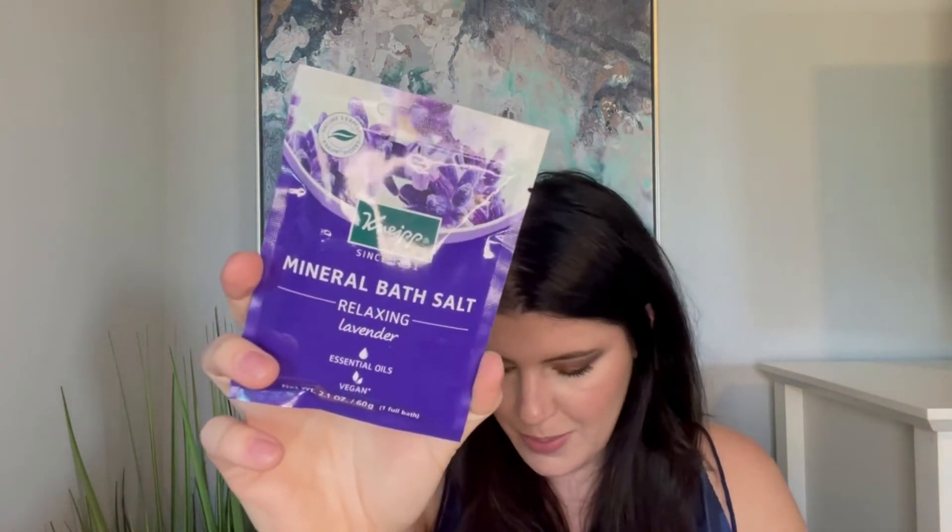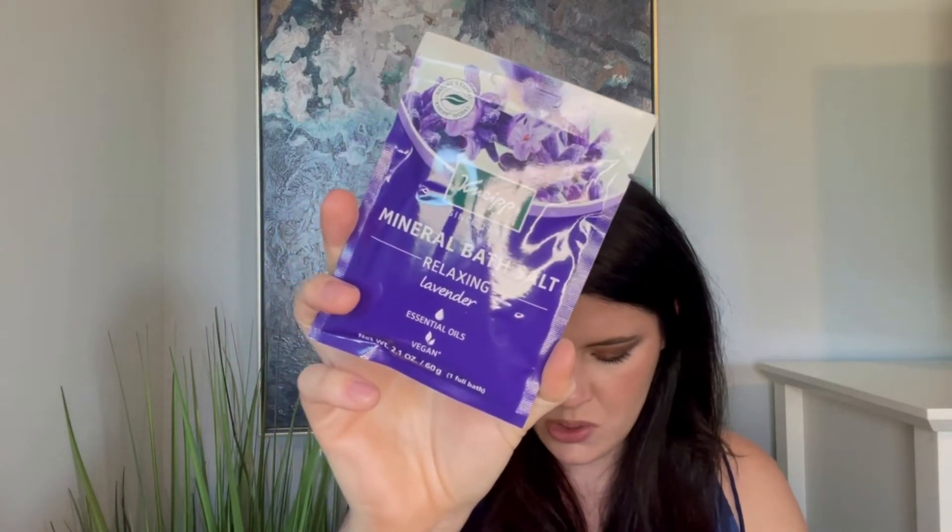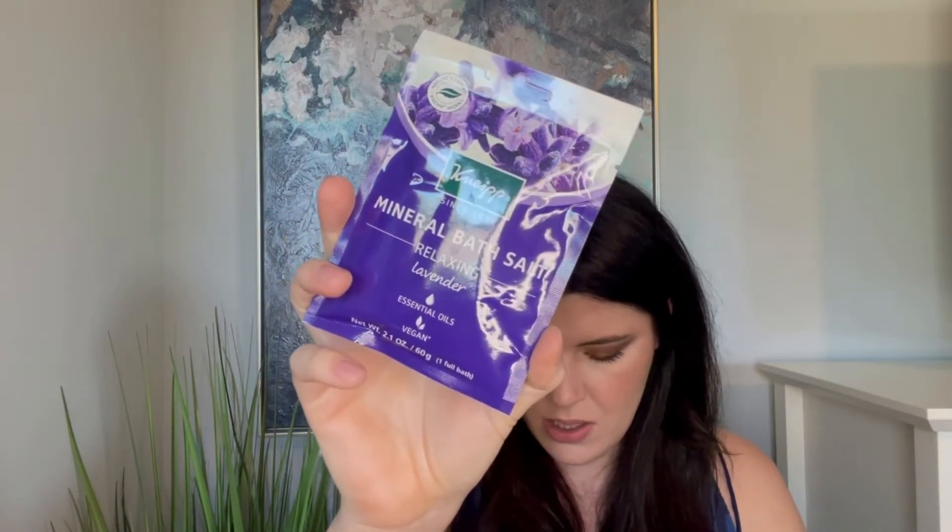Next is the Kinvara — or however you say it — Relaxing Lavender Mineral Bath Salts. The full-size one is $20 and you can get it at Ulta. It has essential oils and bath salts, which I always love. Baths are kind of a self-care routine for me, so I always have bath salts. It's always nice to have another one, and I love lavender — it's one of my favorite scents.